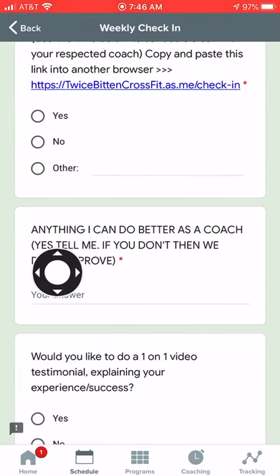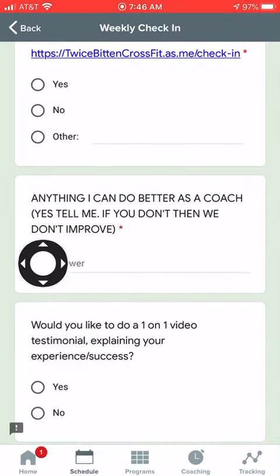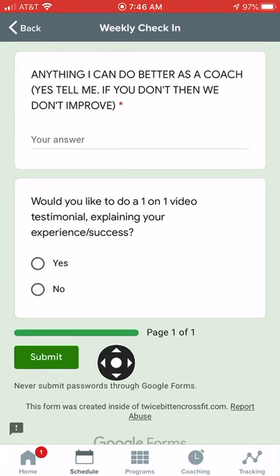Anything I can do to better as a coach, let me know — that's where you put your answer. If you're interested in doing a testimonial for us, go ahead and click submit, and we will get you an email with your new action items by Friday or Saturday. And that is how you do your weekly check-in. Thanks for joining.